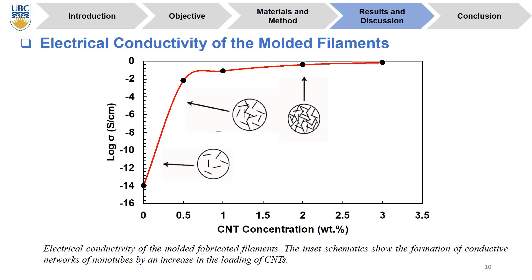Conducting network formation in the polymeric nanocomposite is better understood with the concept of percolation threshold. At the percolation threshold, the first conductive pathway forms where the nanocomposite electrical conductivity increases dramatically. We can see exactly at this point a drastic increase at CNT loading of 0.5 weight percentage, signifying an insulative to conductive transition.